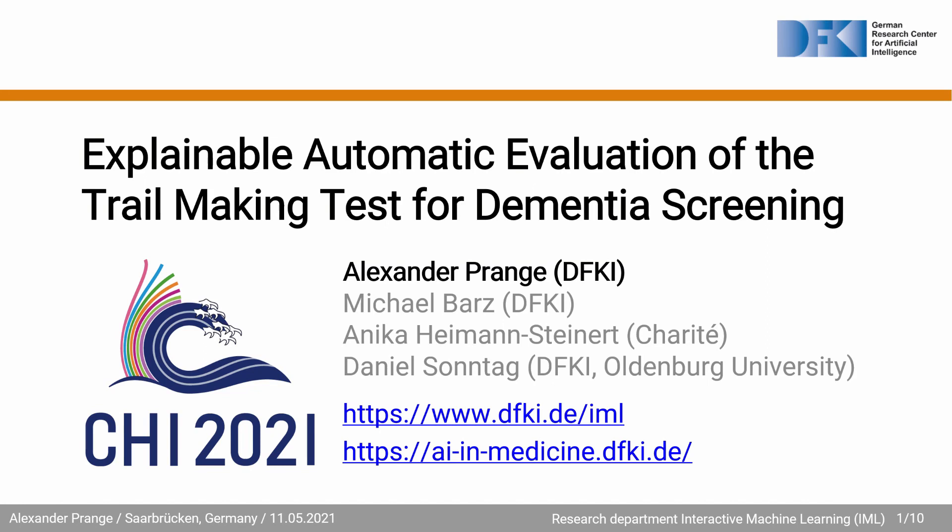Hi, my name is Alexander Prange from the German Research Center for Artificial Intelligence. I am presenting an explainable automatic evaluation of the tray-making test for dementia screening on behalf of my colleagues Michael Bartz, Annika Heimann-Steinert and Daniel Sontag. If you'd like to know more about our research, please visit our website.